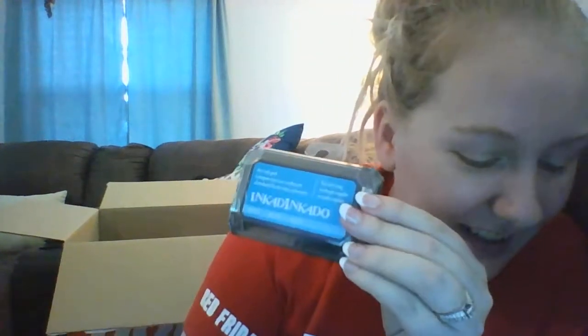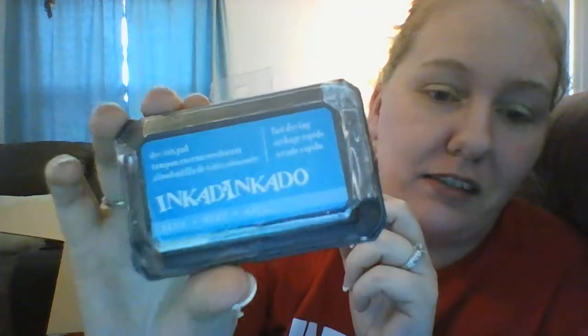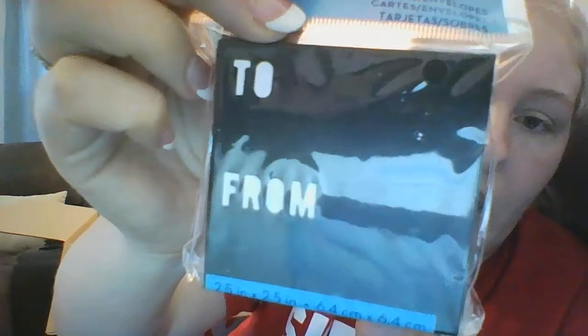Next I got an Ink-a-Dink-a-Do stamp pad in dark blue for $1.25. Then I got these 12 cards and envelopes from DCWV. They say 'to and from,' and when you take the card out the 'to and from' are cutouts because they're white cards.